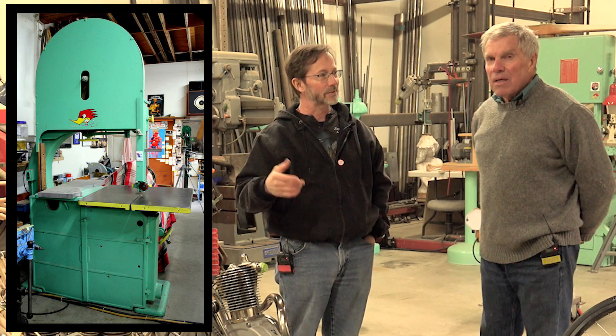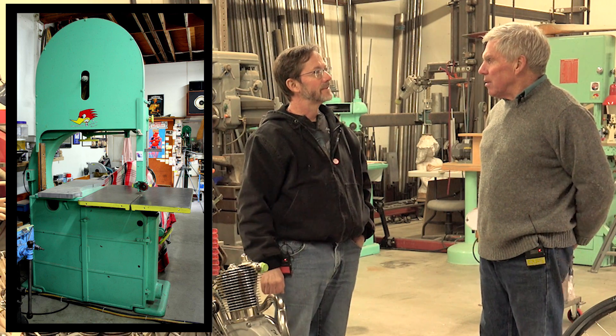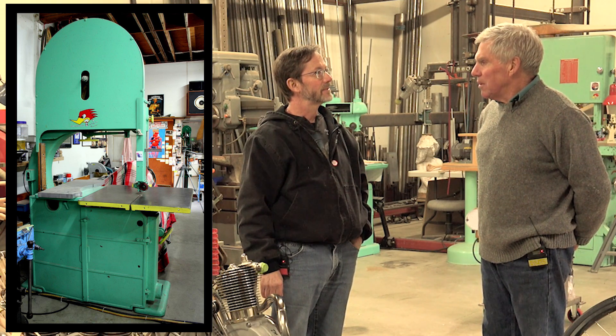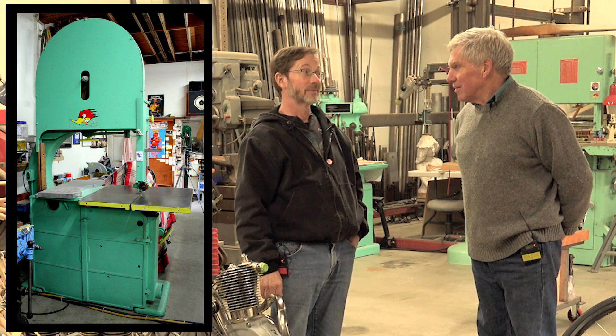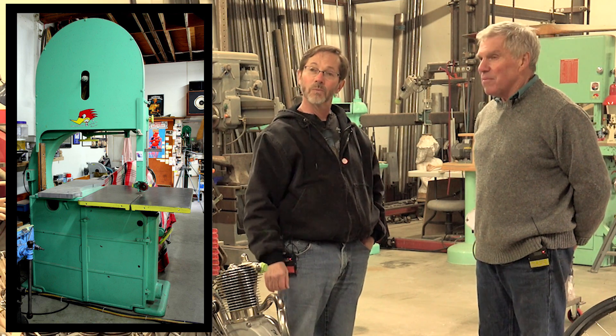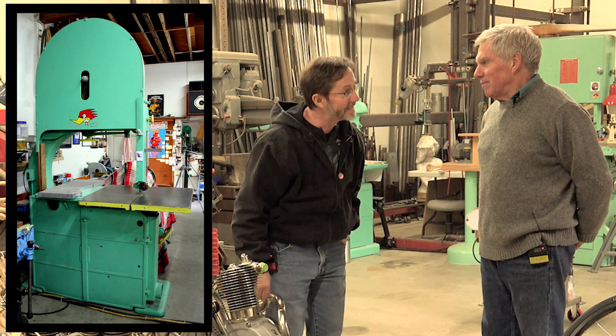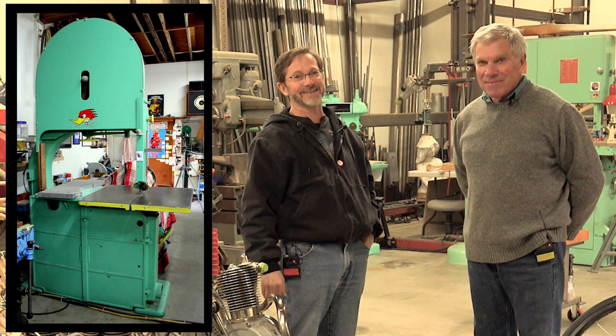And the machine shop, you've got a lathe? Mostly a lathe and a mill, and they're both really good quality pieces. And around the shop you've got this massive, beautiful old-time bandsaw there. How old is that thing? I think it's from the 30s. It was in the Pan American machine shop before the airline went out of business. And it's got about a 36-inch throat on it. That's a nice bandsaw.